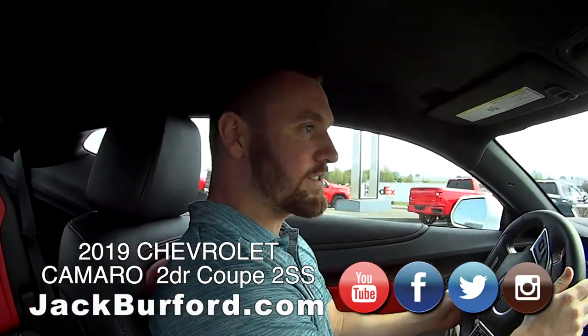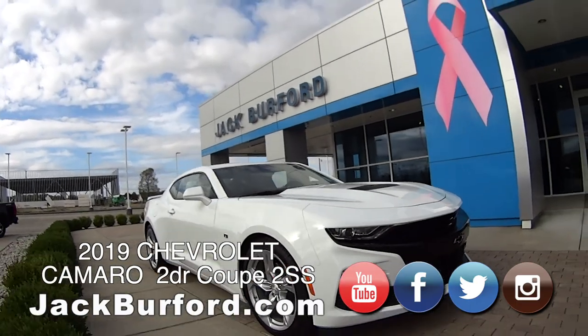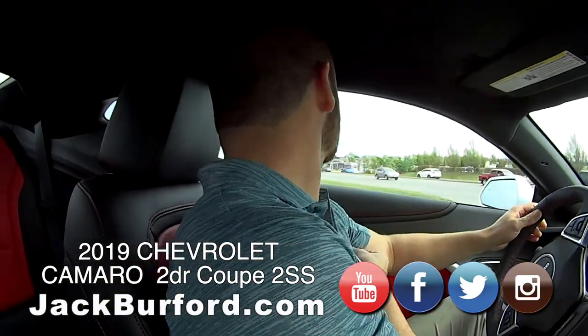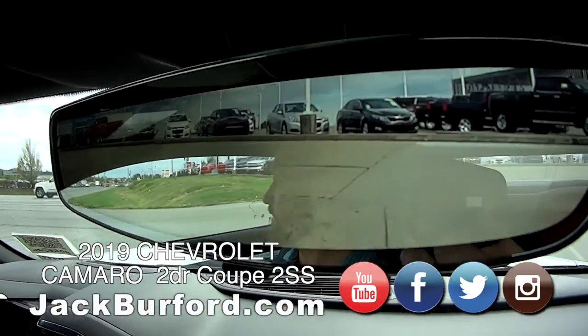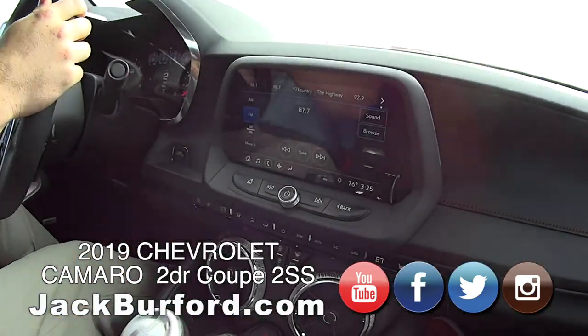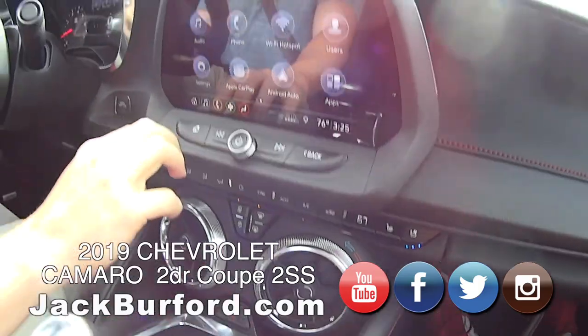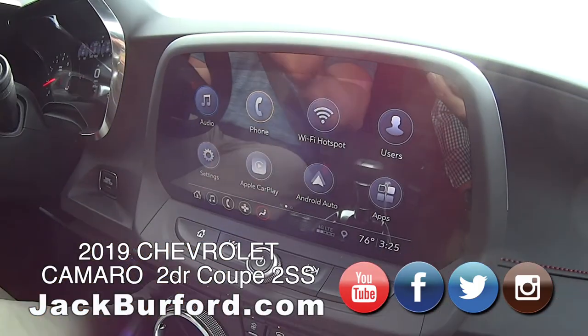Well, this is the 2019 new body style Camaro. It's a 2SS, so it's a very loaded-up Supersport. And it has the rearview camera too, which is sweet. Big panel display. Of course, Apple CarPlay, Android Auto — hook everything up with your phone.